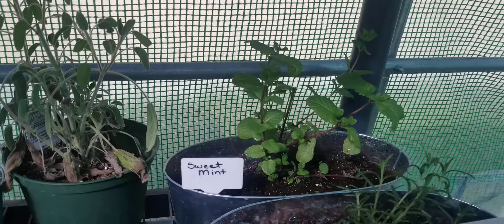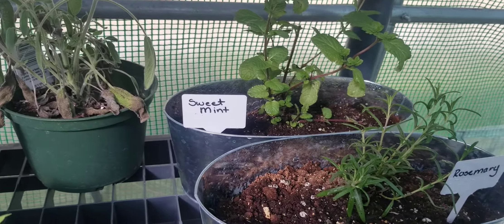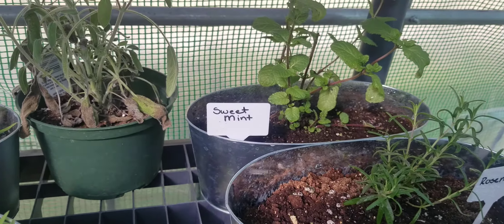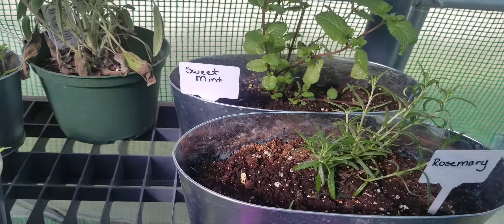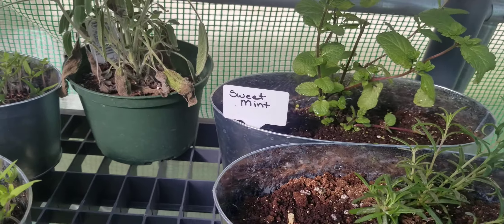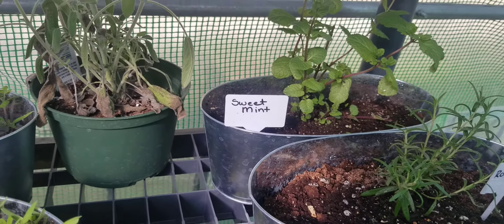Most of you know, I have my own worms that I get my soil from. We use tomatoes and all these different fruits and vegetables from our house — what we don't use, the worms take it and make soil.